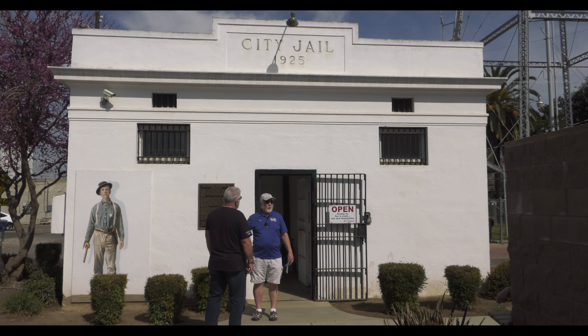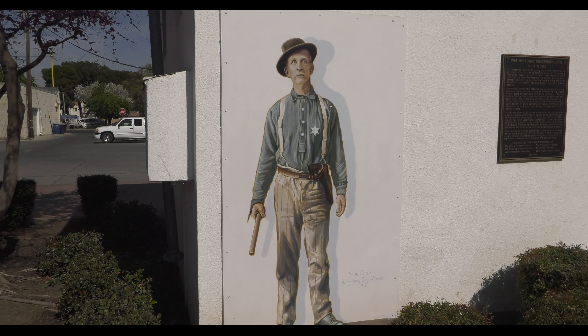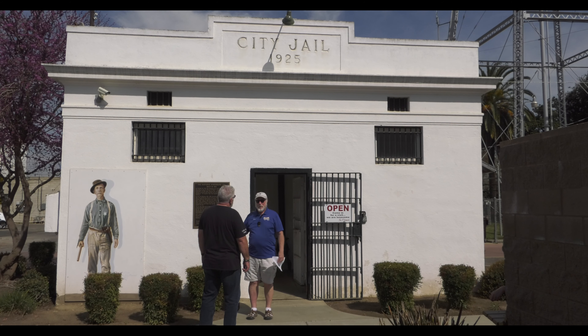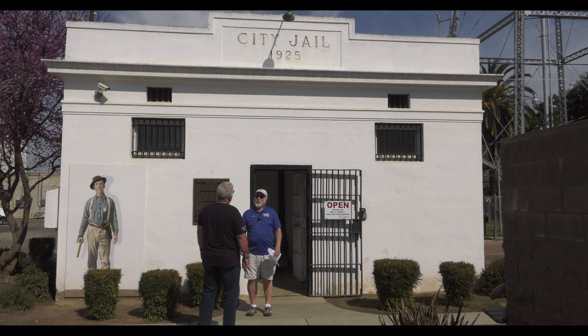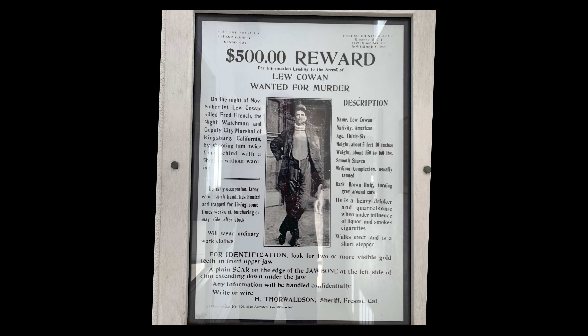We had to paint it, we added murals, we needed to electrify it differently, we put in surveillance cameras, and then we put in mannequins and all the furnishings. It's not real big — we didn't have too many people to put in it. But you do see a wanted poster back there — that was one of our notorious crimes.